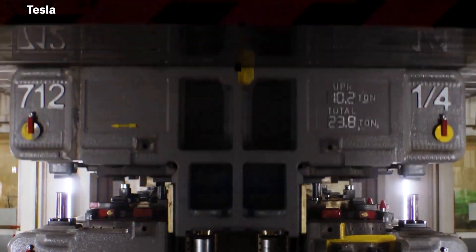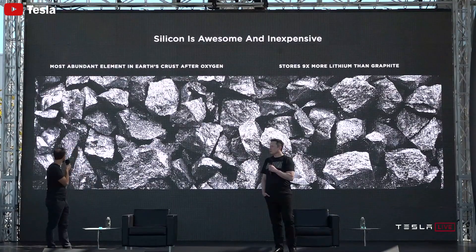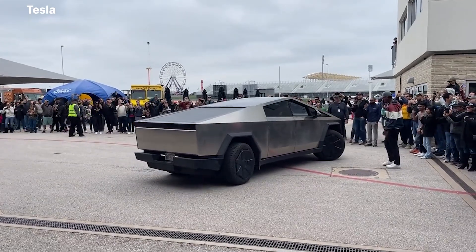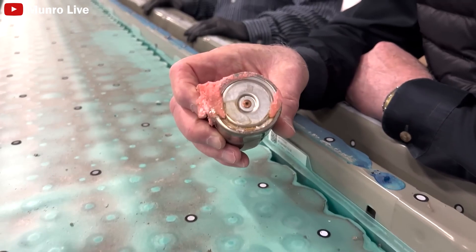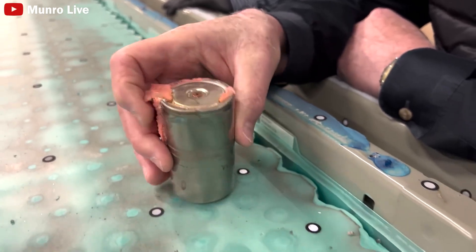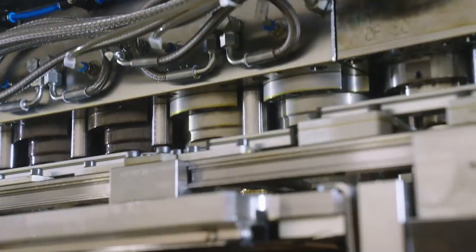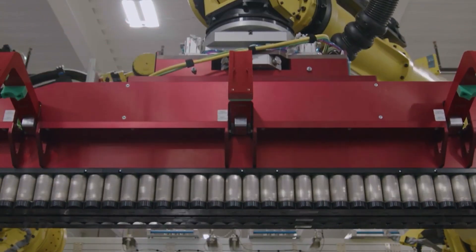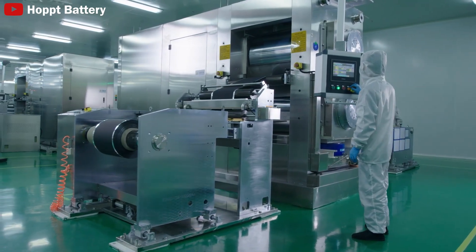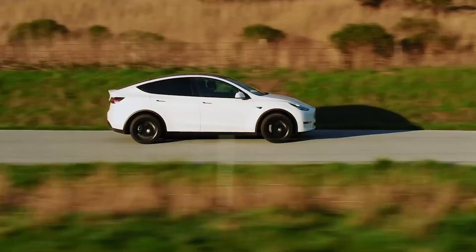Instead of leaving that space empty, Tesla filled it with more battery materials, aiming to increase the overall energy density of the battery pack by 10 percent. Even without filling the empty space, the weight reduction would still contribute to slightly improving the electric vehicle's range. The improvement in energy density has also been confirmed by Sandy Munro during his teardown of the Cybertruck, revealing that the new version of the 4,680 has an energy density increase of about 12 percent — a quite significant enhancement. The higher energy density and improved performance make these cells a game-changer for electric vehicles, with superior thermal management promising better performance and longevity for the Cybertruck and future Tesla models.